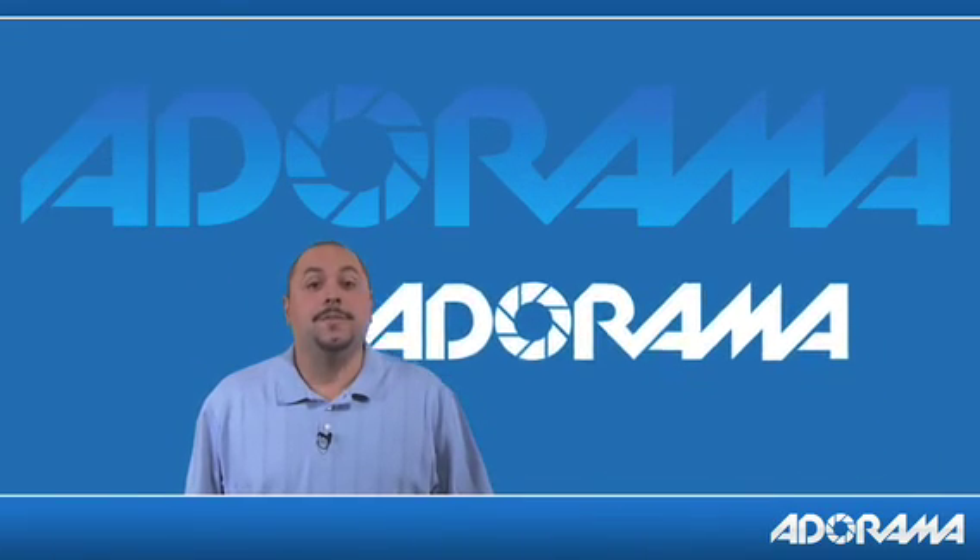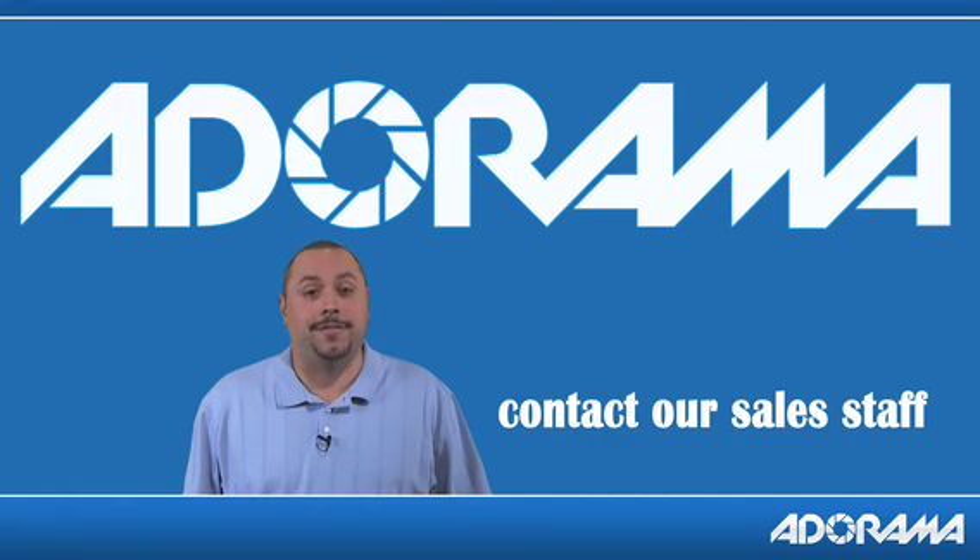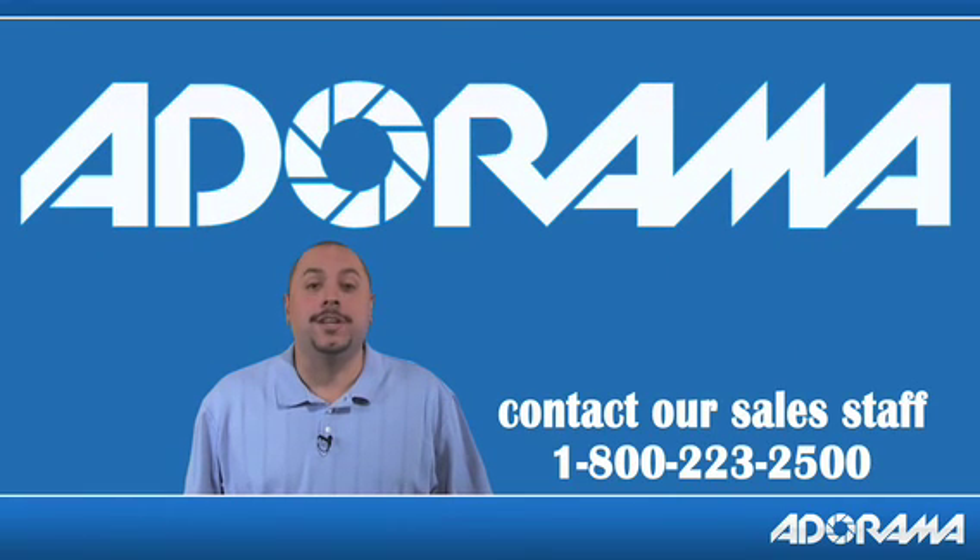For more information, please feel free to contact our expert Adorama sales staff at 1-800-223-2500.